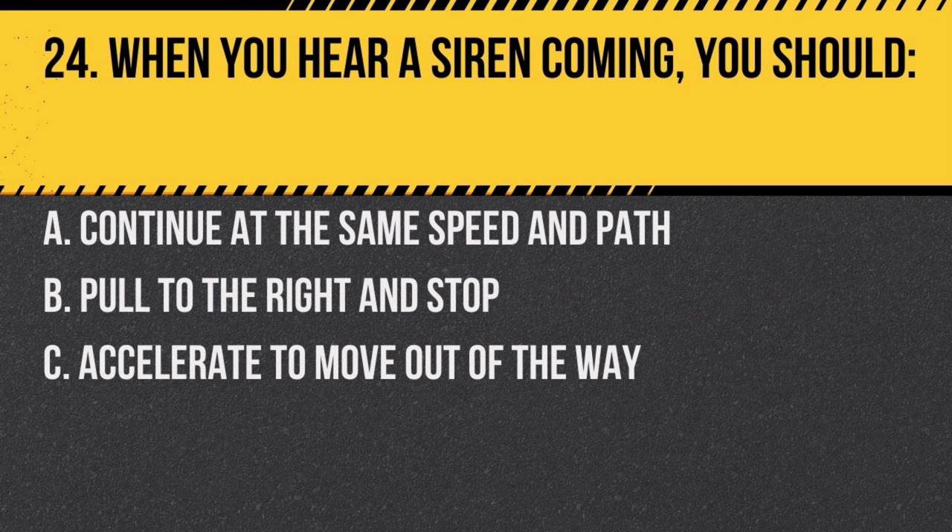Question 24. When you hear a siren coming, you should: a. continue at the same speed and path, b. pull to the right and stop, c. accelerate to move out of the way. Answer: b. pull to the right and stop. Give right of way to emergency vehicles.